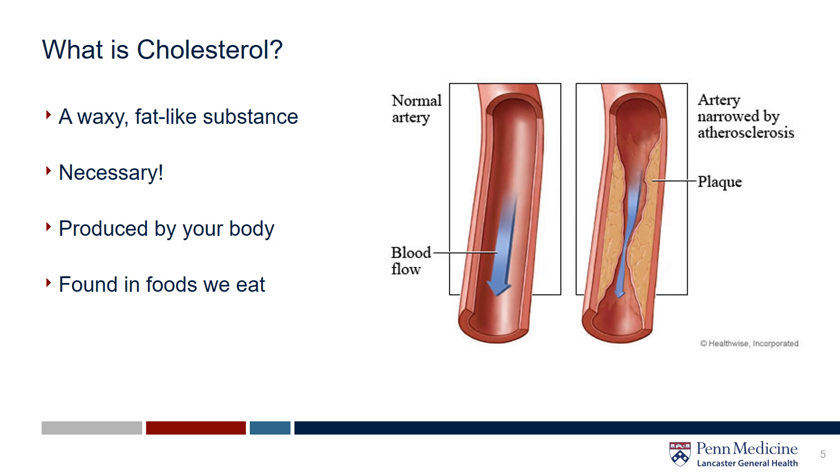First we're starting with cholesterol. So what is cholesterol anyways? Cholesterol is a waxy fat-like substance that is found in all cells of your body. We need cholesterol — we can't function well without it. However, too much cholesterol can cause buildup in your arteries. It is true that your body makes all the cholesterol it needs, but we do obtain excess cholesterol from the foods we eat, like dairy and meat.